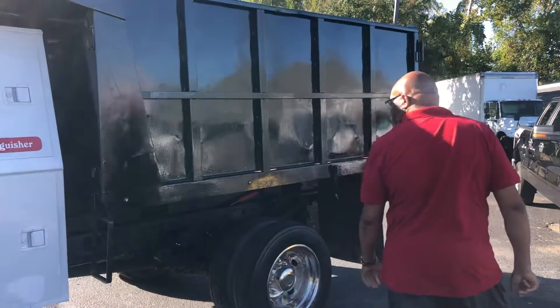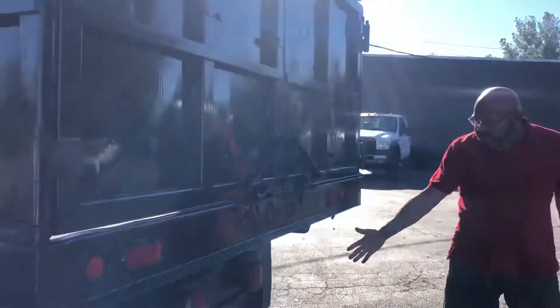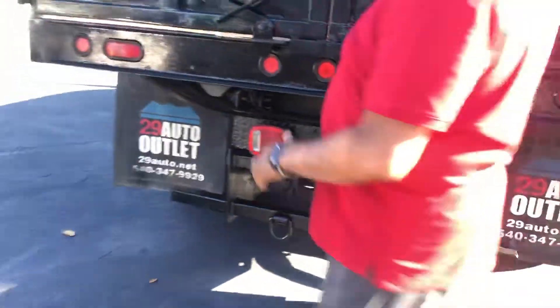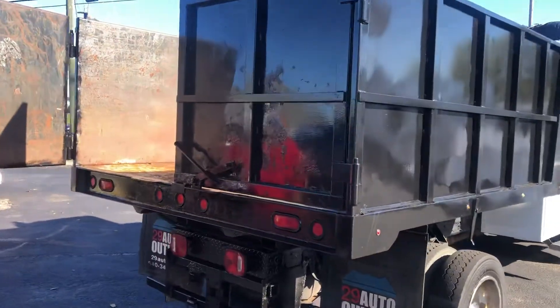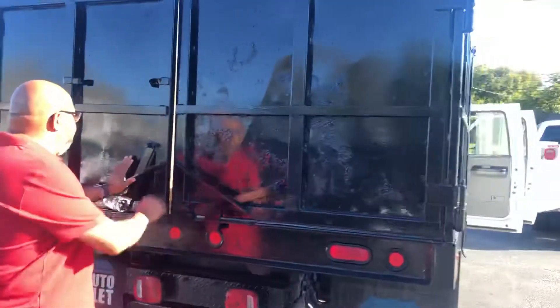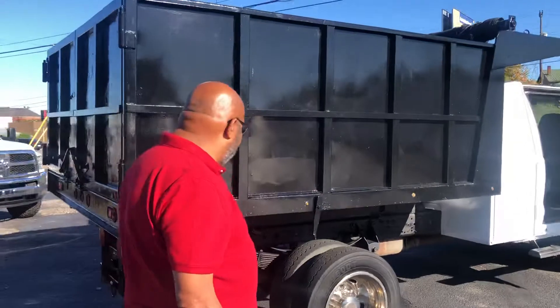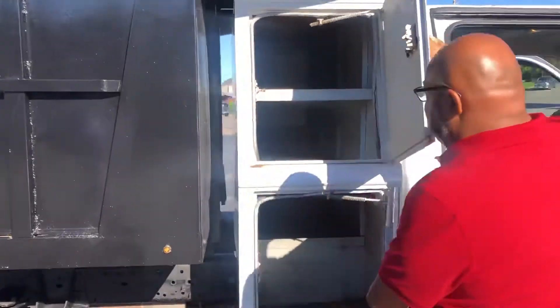We're going to come on around, guys. Now it is a dually. It does have tow capability. Inside of the dump bin we're going to come on around. Like I said, it passes through the job boxes.